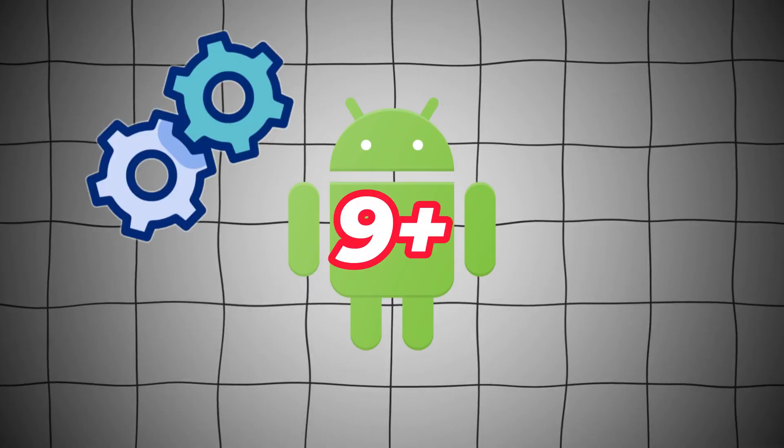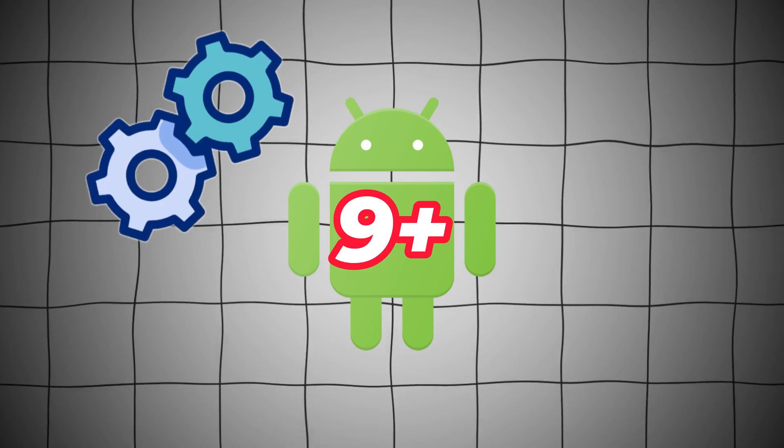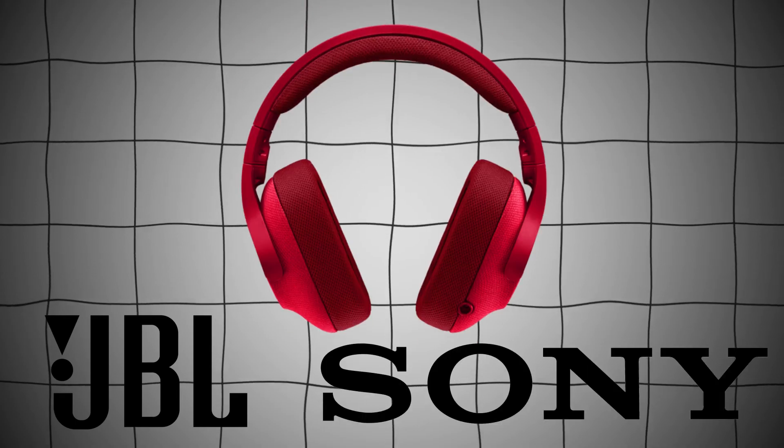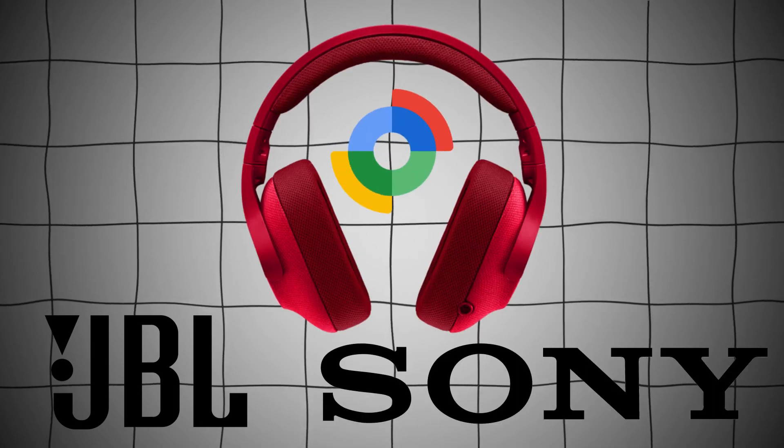The new Find My Device works with devices running Android 9 and above. Also, keep an eye out for software updates for JBL, Sony, and other headphones that will soon join the Find My Device network.